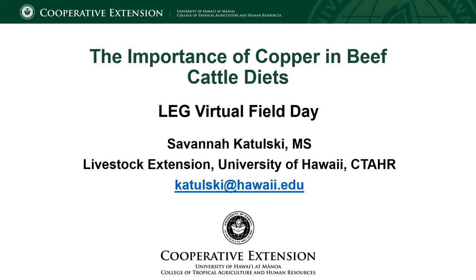Some of the information I am going to go over might reiterate the presentation that Mark Thorne did on mineral requirements for beef cattle, but I'm going to dive a little bit deeper into the intricacies of copper and why it is such a challenging micromineral here in Hawaii.